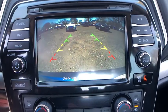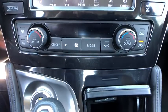Auto-dimming rear-view mirror, keyless start, cruise control, four-wheel disc brakes, aluminum wheels, climate control.